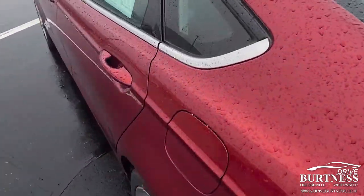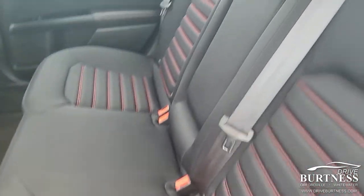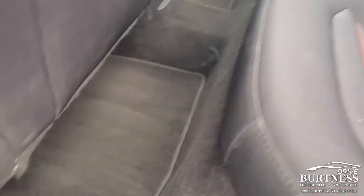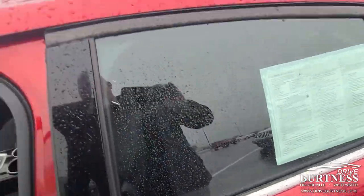In the trunk, back seats, carpets — again everything in good shape. Front seat's the same.